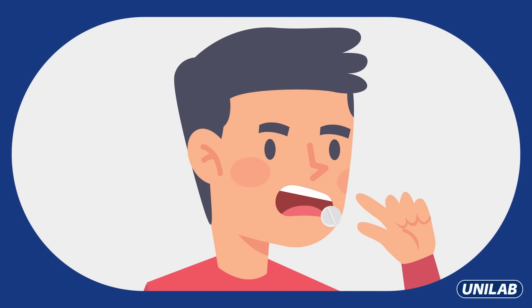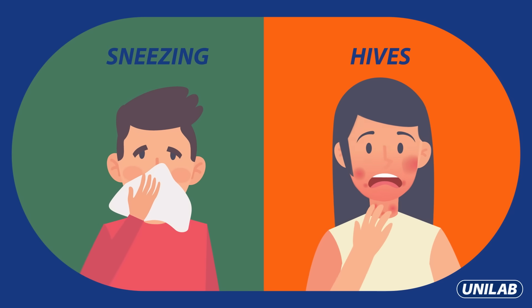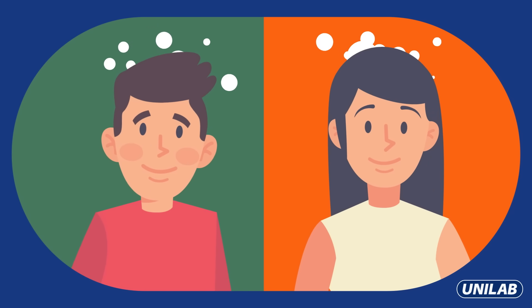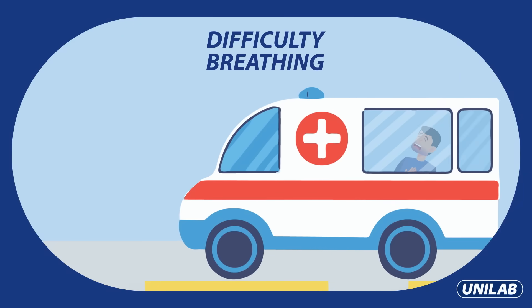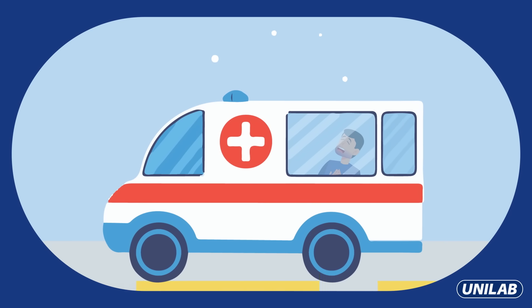Taking an antihistamine blocks histamine receptor cells and helps relieve allergic reactions and accompanying symptoms. For allergies of moderate to severe cases, it's best to seek immediate medical attention.